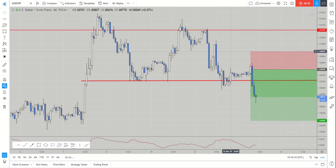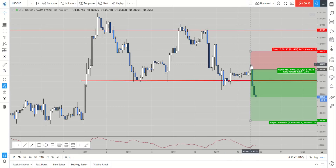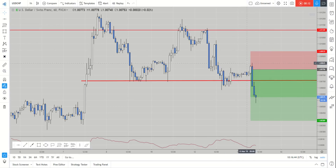Hi and welcome to this Blueberry Markets video update with me, John Kibler, head currency analyst. In this video I'm going to be taking you through how I took a Dollar Swiss short this morning and why I took the Dollar Swiss short this morning.